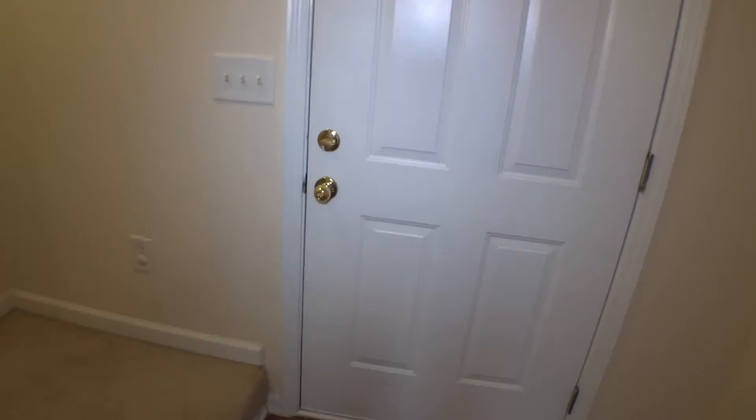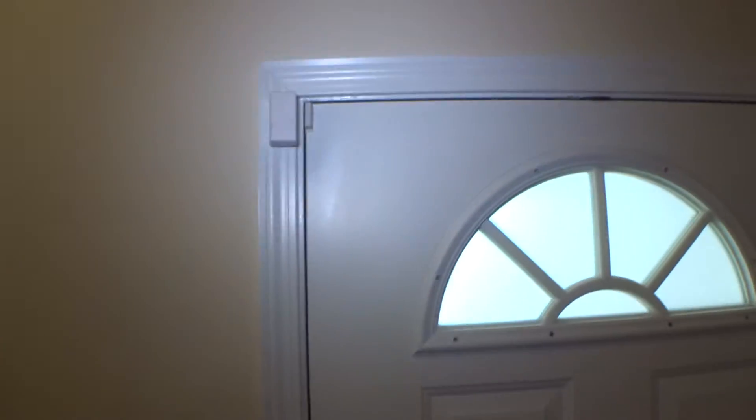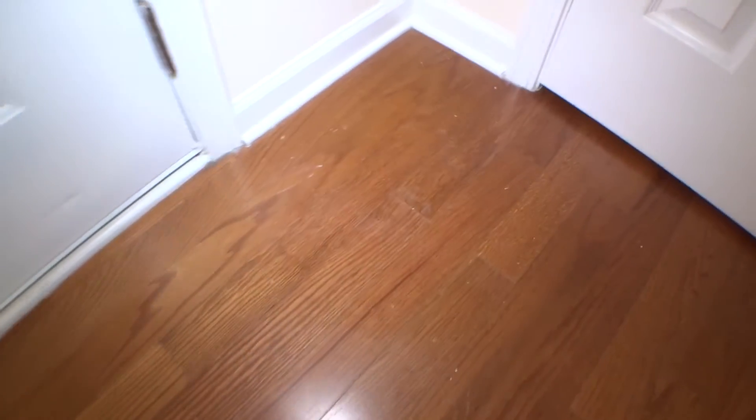We are going to start with the main entry door, floors, walls and everything 360 degrees around the house. Main entry door in working condition — a couple of dents right here on the door jamb. Other than that, good working condition. Floors have scuffs, scratches and dents — normal signs of wear and tear all the way around where the hardwood floors are present.